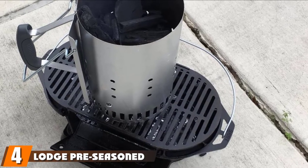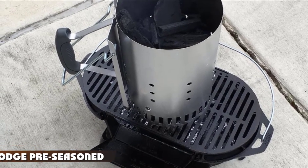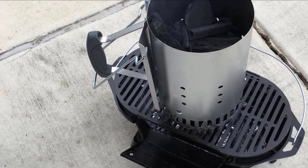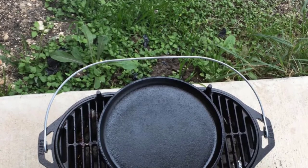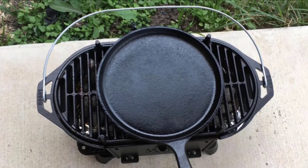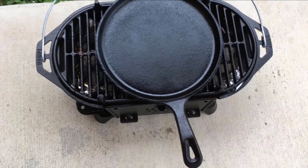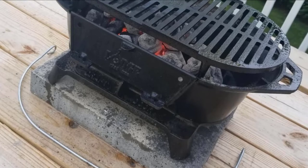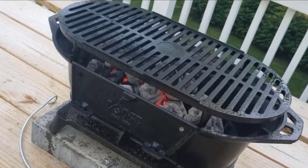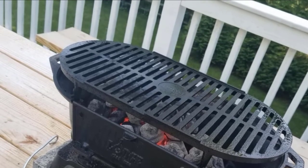Next at number 4, we have the Lodge Pre-Seasoned Cast Iron Sportsman's Grill. In a sporting event, a hibachi style like this is one of the best camping charcoal grills. The cooking grate is already seasoned, making your food far tastier than plain dishes without the need to bring extra seasonings. You can disassemble the cooking grate easily by sliding it out of the base — much easier than bolts and screws. Though not lightweight, the additional weight transfers into stability and the ability to retain heat, increasing safety and fuel efficiency.